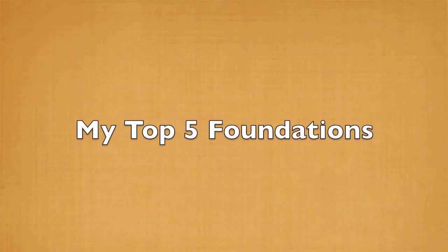Hey guys, it's Nicole. Today I want to talk to you about my five favorite foundations — the top five foundations that have always worked really well for me in any type of situation, whether on shoots or in person for my clients. These five foundations always look beautiful no matter what, so I want to go into them and break them down a little bit and see if they would be right for you.